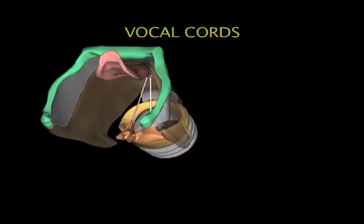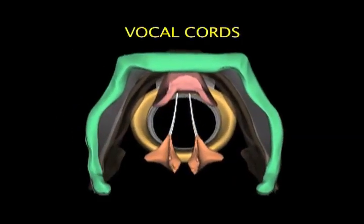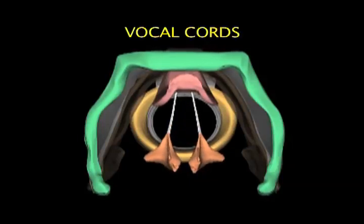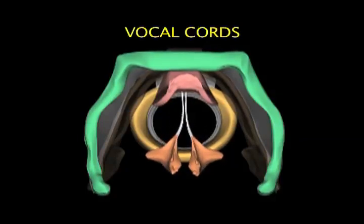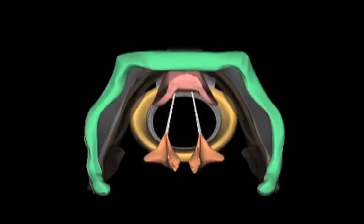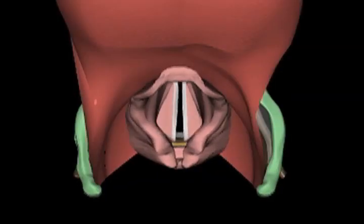The vocal cords are ligaments that project forward from each arytenoid to the inside midpoint of the thyroid cartilage. Muscles move these arytenoids to tense, relax, and swing the vocal cords from side to side. The cords open on inhalation and close on exhalation and when protecting the larynx. Vibration of the cords creates sound, and change in the tension or thickness of the cords alters pitch.